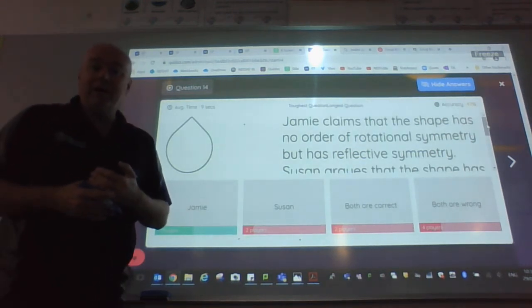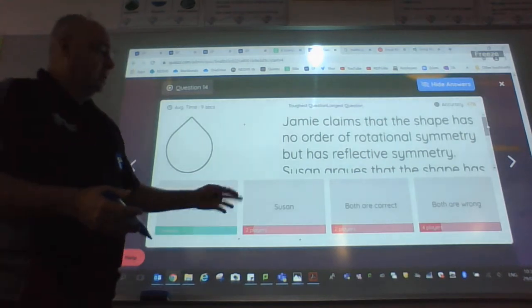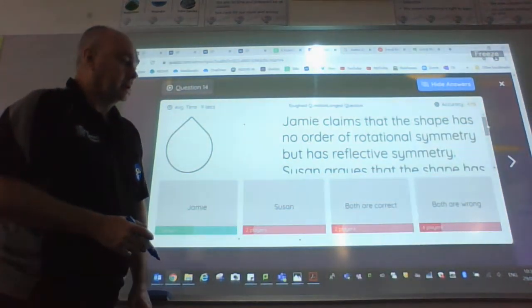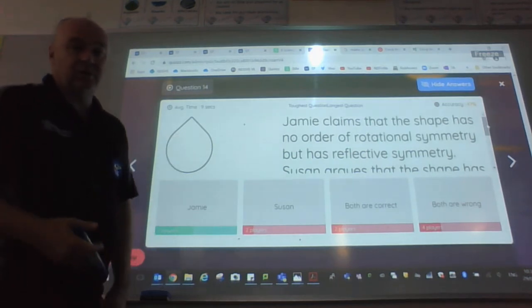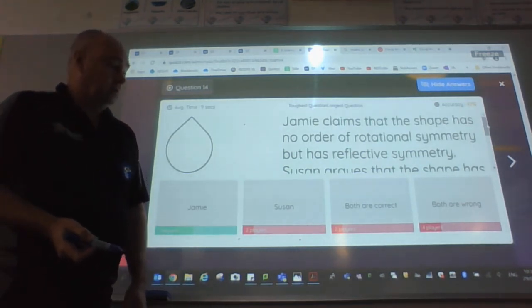To arrive at one answer, we've got to go through the whole of the problem. There were a lot of people that didn't read the question fully — they got drawn in by Susan's logic, which is not mathematical logic.